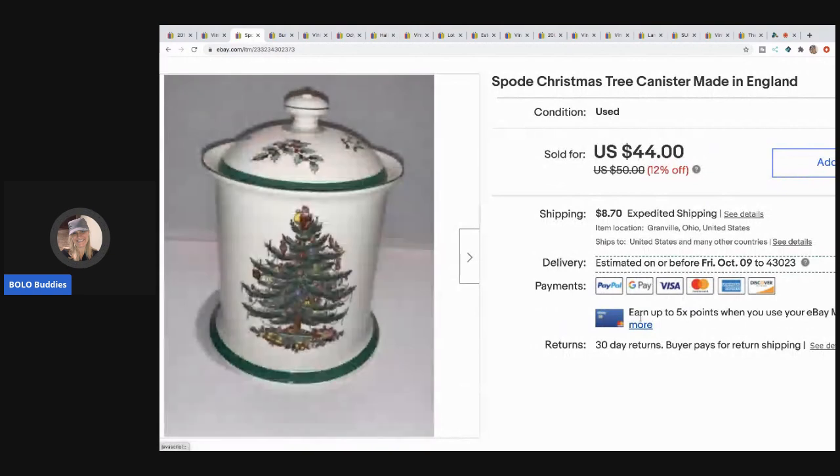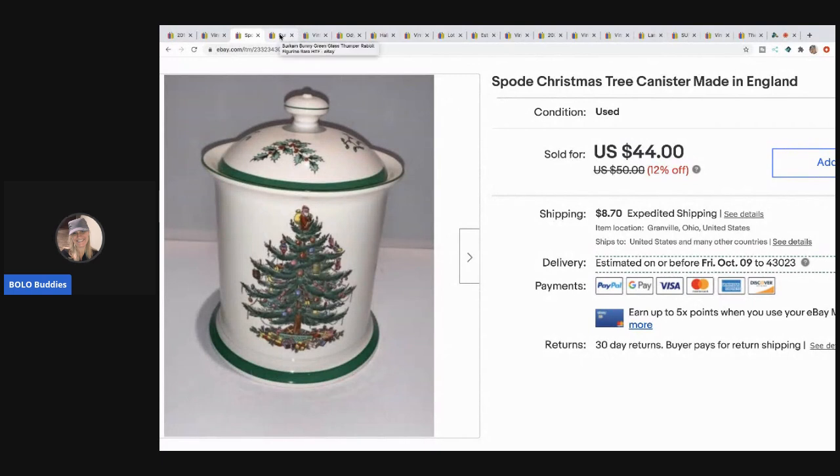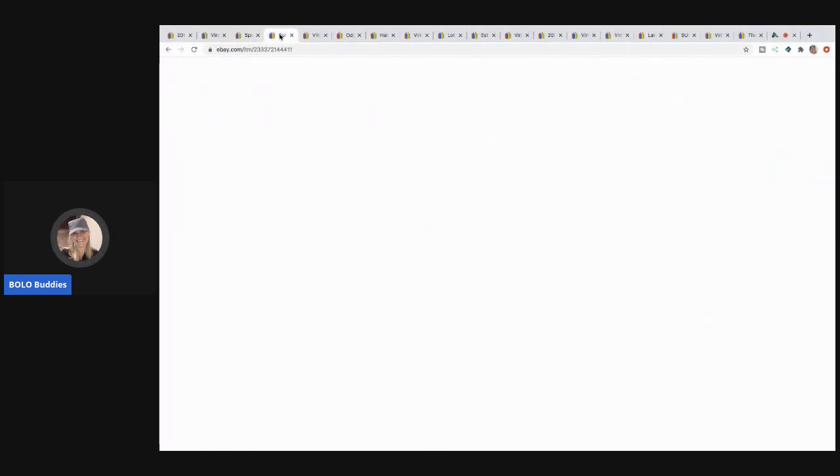The next item I sold is this Spode Christmas Tree canister made in England. I sold it for $44 and the buyer paid shipping — picked it up at a garage sale for about $5. This took a long time to sell. Spode typically does well, but for some reason this was a long tail. I did make a nice profit; I just had to wait on the right buyer.